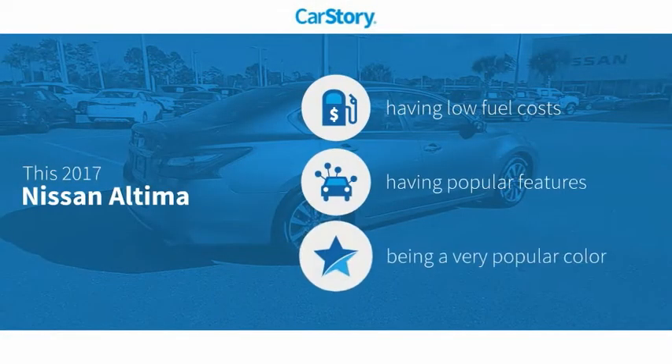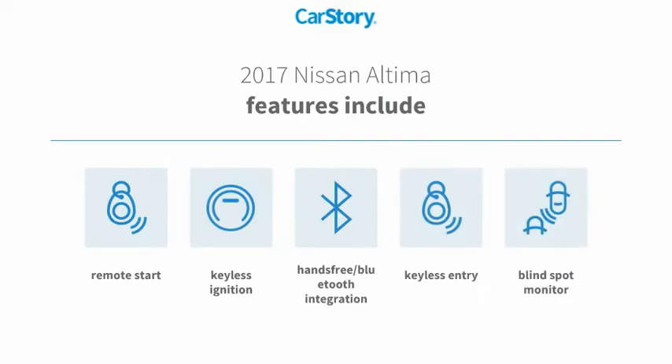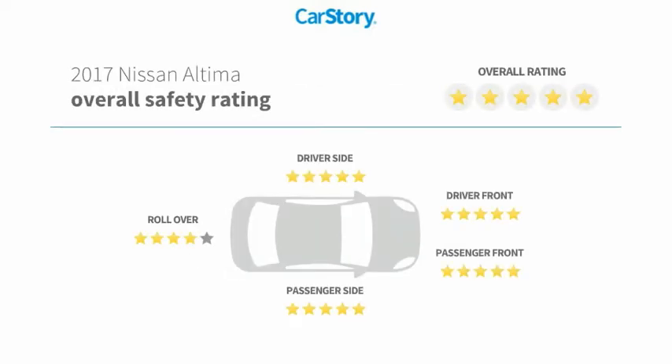Car Story research indicates this vehicle as having low monthly fuel costs with popular features. Features also include keyless entry, remote start, keyless ignition, blind spot monitor, hands-free Bluetooth integration, and has been listed as an IIHS Top Safety Pick with these ratings.